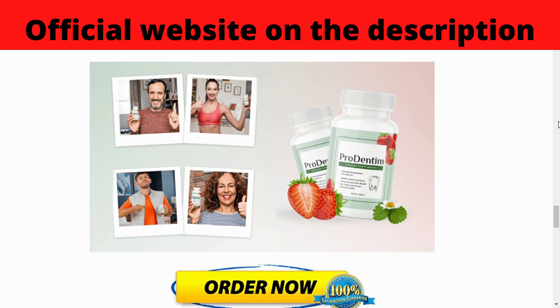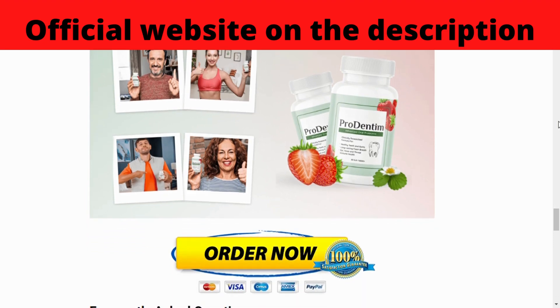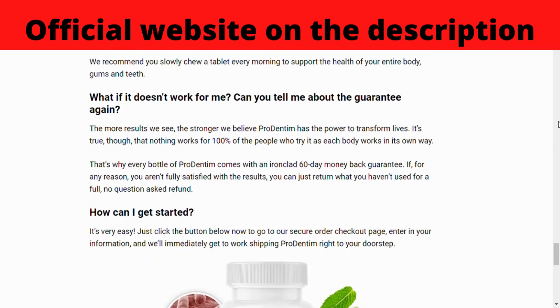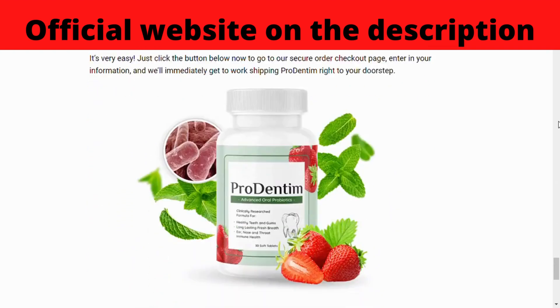Prudentum is an oral health supplement sold exclusively online. Each serving contains 3.5 billion probiotic strains to support oral and dental health. Typically, people take probiotic supplements to support gut and stomach health, but with Prudentum, the probiotics are specifically designed to support your teeth and gums in various ways.